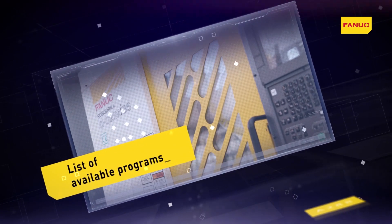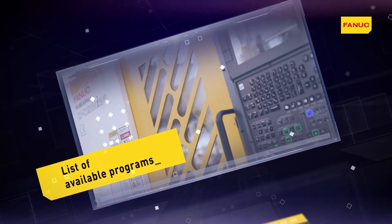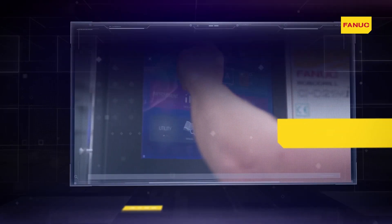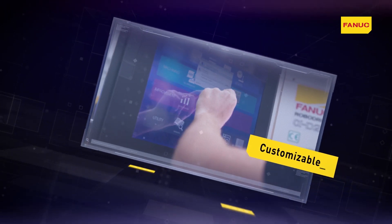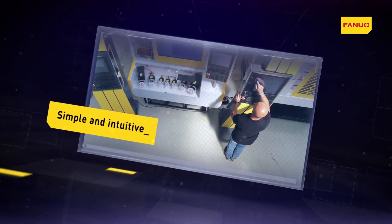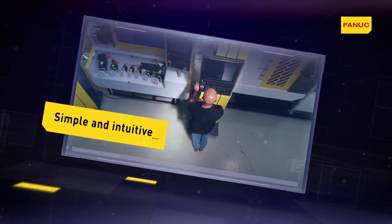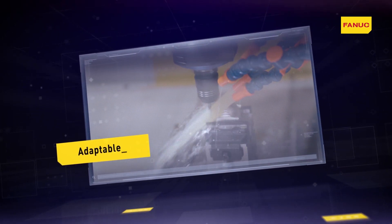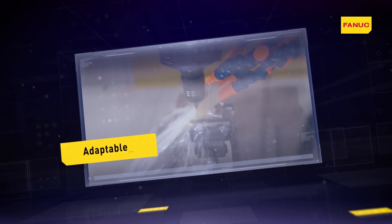Thanks to these characteristics, the numerical control systems equipped with iHMI can be programmed, consulted and modified by the operator directly on the production line, simply and intuitively. It is possible to program both repeated machining operations in mass production and particularly complex machining operations that require different levels of customization.